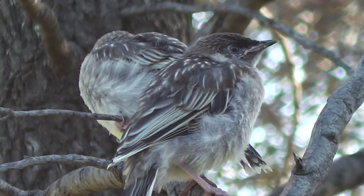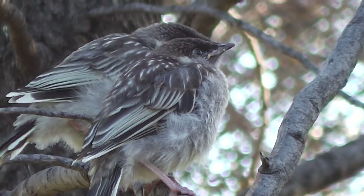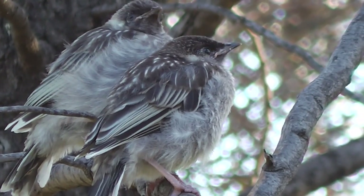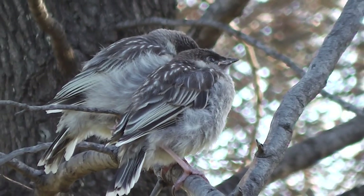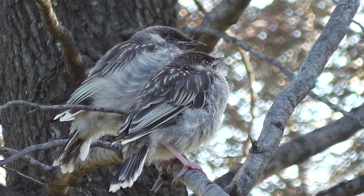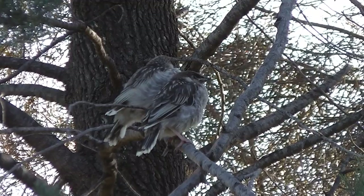Aren't they pretty, the young red wattlebirds waiting to be fed? So cute and fluffy. Waiting for their parents to look after them. Anyone see a trace of their tiny little wattles? Perhaps not. They're so fluffy and cute, up in the native cypress tree.